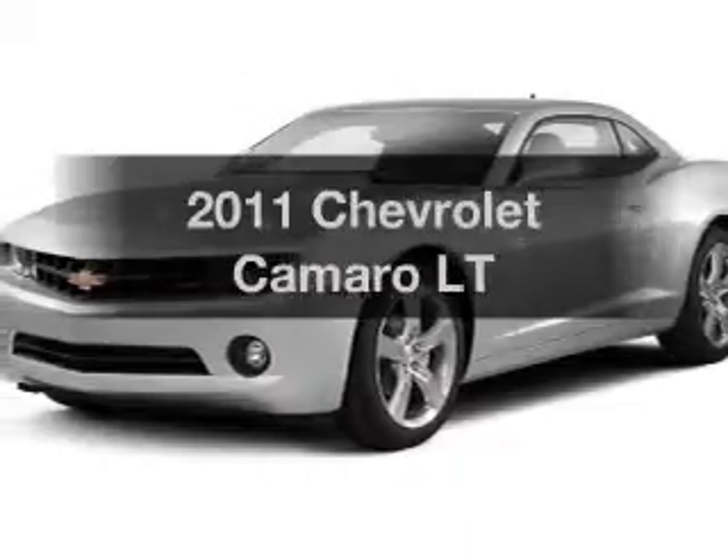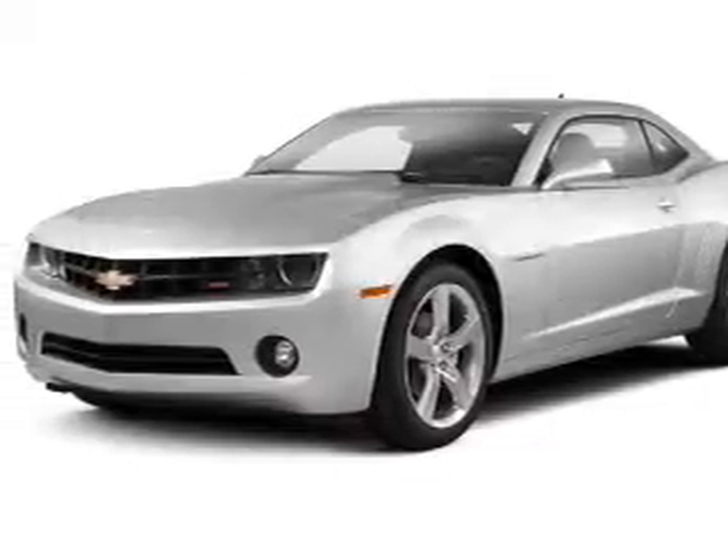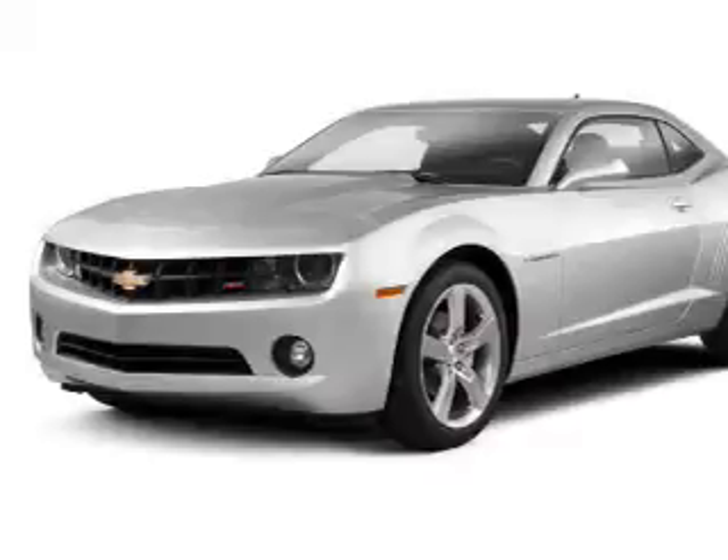Introducing the 2011 Chevrolet Camaro. If you're looking for a first-rate auto, this one could be yours today.